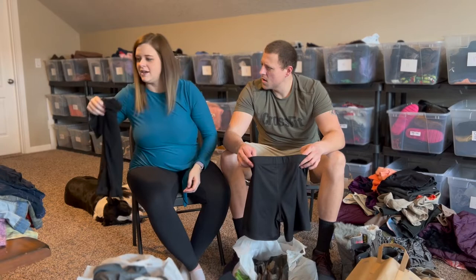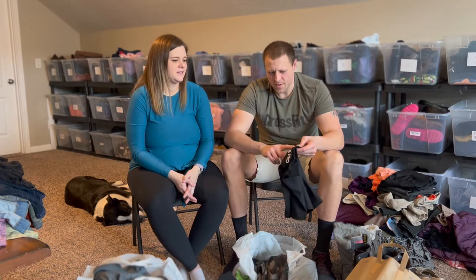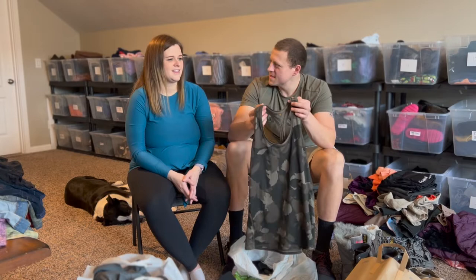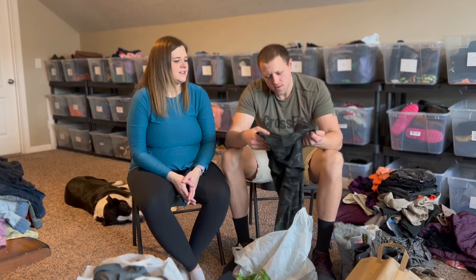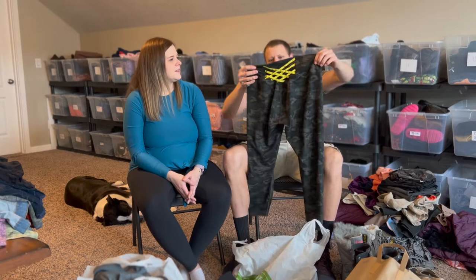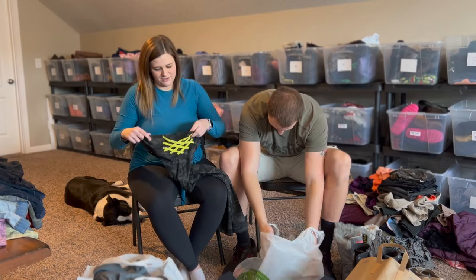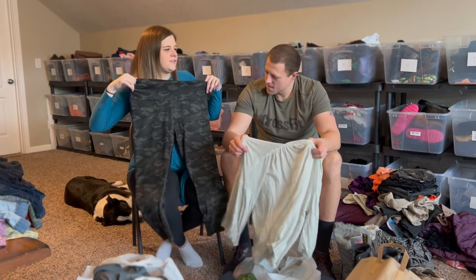Some Nike compression shorts — anything Nike compression always seems to sell pretty well, and these are like brand new. There's also an Athleta top. Then some Athleta leggings that Sarah is considering keeping for herself after having the baby. The dresses were cute and the compression category is always solid.